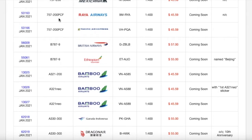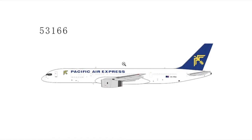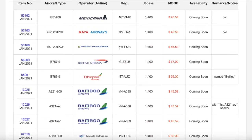Moving on down the line, we have the final 757-200 of this release. This is the Pacific Air Express 757-200 PCF, without winglets. Looks pretty nice. This is most likely going to be popular with Australian collectors, as it is an Australian registered aircraft — you have the Australian flag. Registration is VH-PQA. Scale 1:400. MSRP is $45.59.